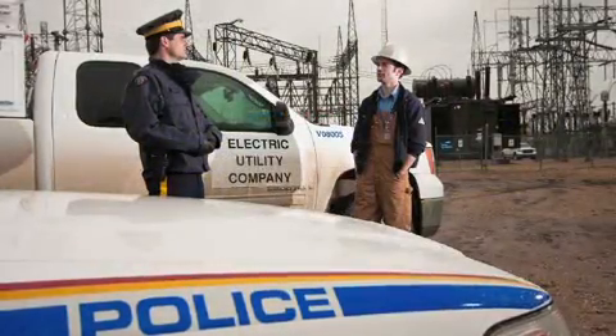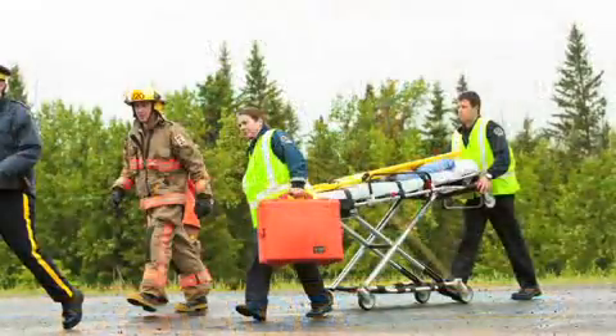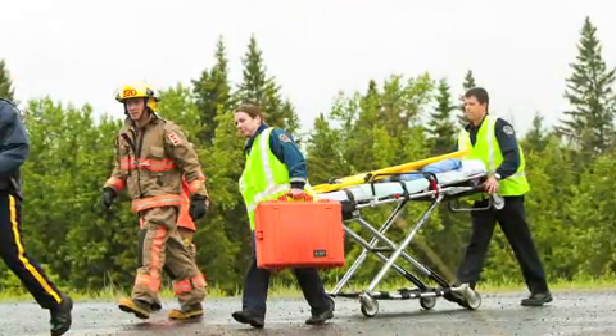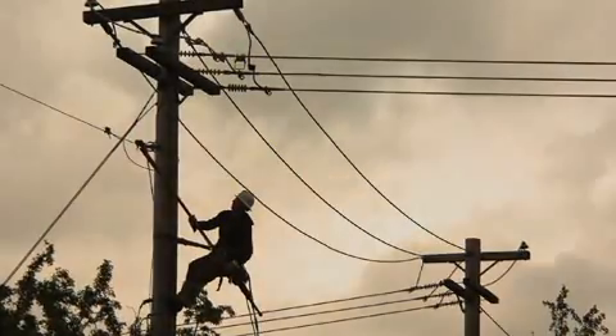The Canadian Electricity Association, in conjunction with the Royal Canadian Mounted Police, has produced this DVD to give electrical safety guidance to those dedicated men and women who respond to incidents involving high-voltage facilities. For more information or training, contact the electric utility in your area.